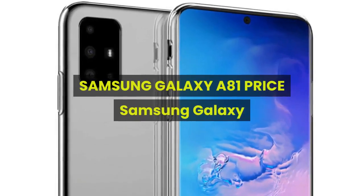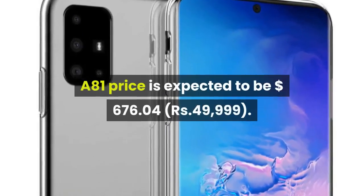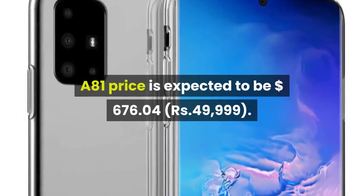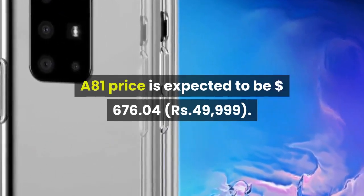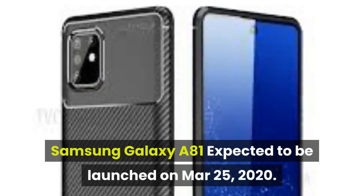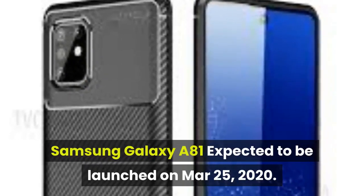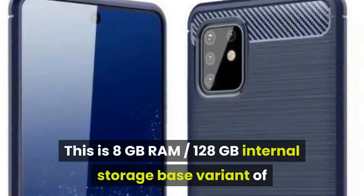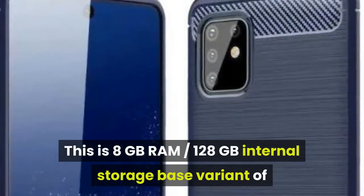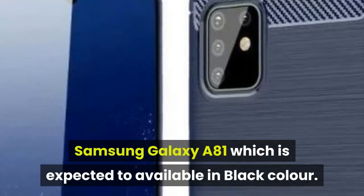Samsung Galaxy A81 price is expected to be $676.04. Samsung Galaxy A81 is expected to be launched on March 25, 2020. This is the 8 GB RAM, 128 GB internal storage base variant of Samsung Galaxy A81, which is expected to be available in black color.